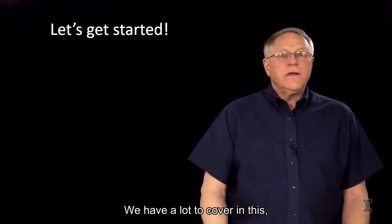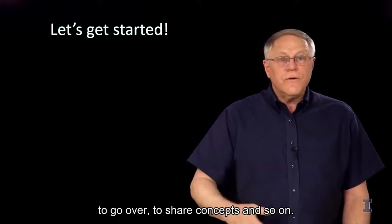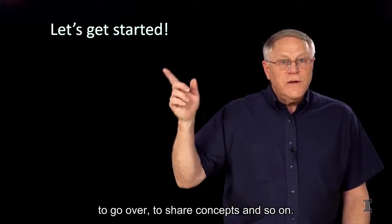We have a lot to cover, to go over, to share concepts and so on. So let's get started.